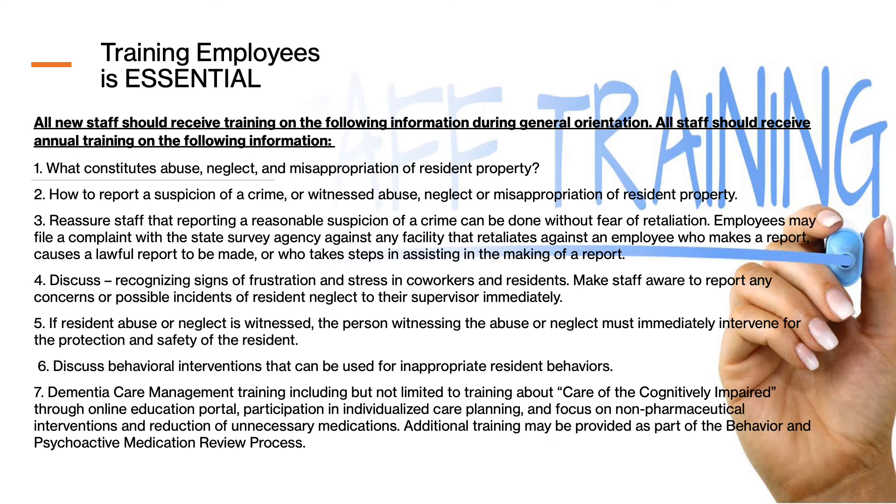Dementia care training has to be centered around the care of the cognitively impaired. It can be in-person in-services or through an online educational platform like Relias. The focus needs to be on non-pharmaceutical interventions to adjust someone's behavior, rather than calling the doctor for an antipsychotic medication as a first response. Our goal is to reduce unnecessary medications — that is a very important focus right now. We have to be good stewards of staff training to set them up for success.